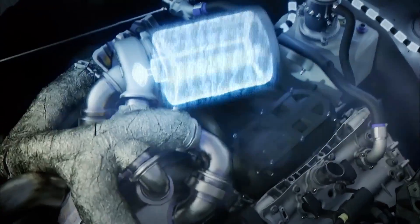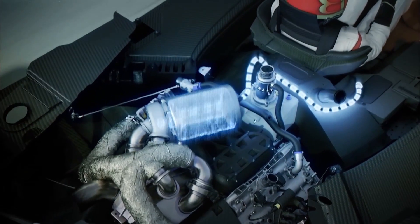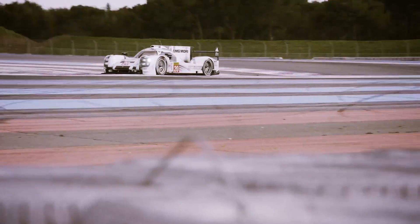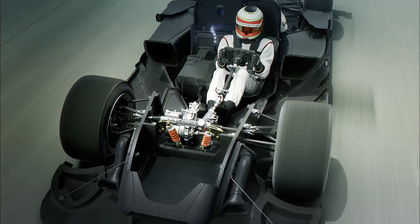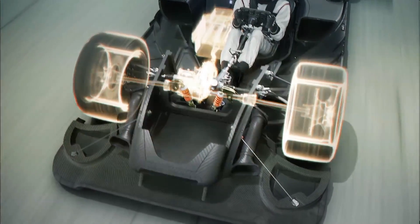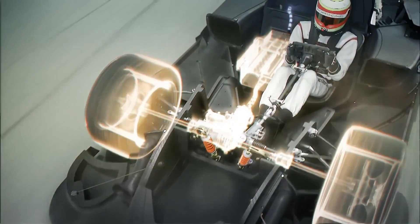The exhaust energy recovery system recuperates energy from the exhaust and generates electricity, which is then stored in the battery. This electric energy will be sent to the front axle in order to boost the car via the front motor generator unit.